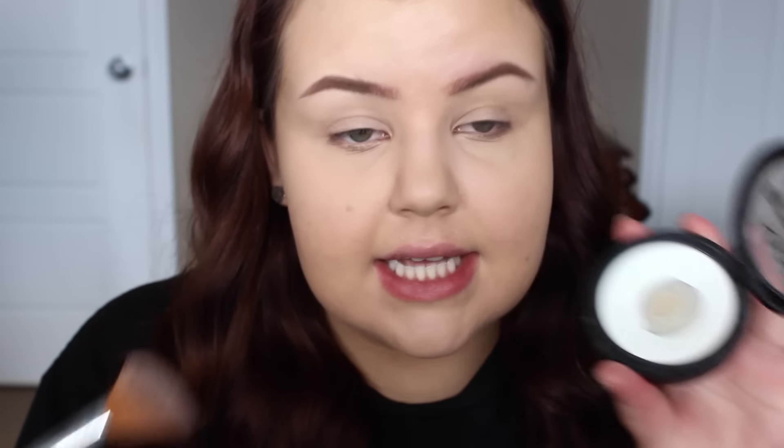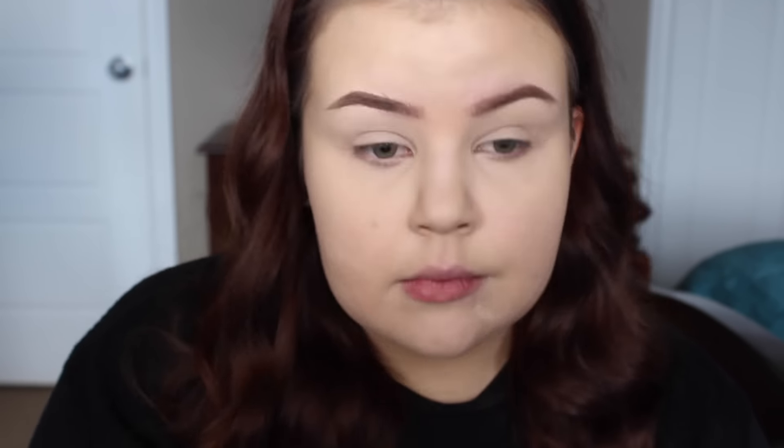Once I have them more or less the shape I want, I go in with my NYX Brow Mascara, once again in the shade Chocolate. This is like a tinted brow gel — I just go over them and gel them into place. This product does not give the most hold, but I like that it actually darkens my brow hairs, because my brows and lashes are very light in comparison to my hair, and it defines each individual hair as well.